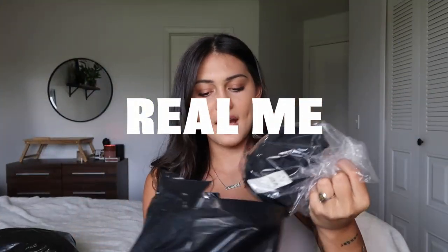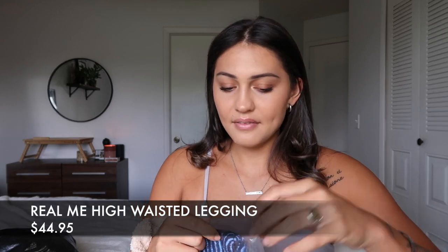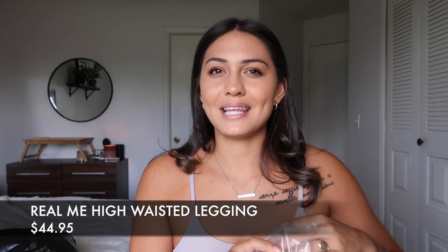This is everything I bought from Real Me — four things to go over. This collection is 88% nylon and 12% elastane, and that goes for every single item in the Real Me collection. The original price is $44.95, and this is going to be the high-waisted leggings.